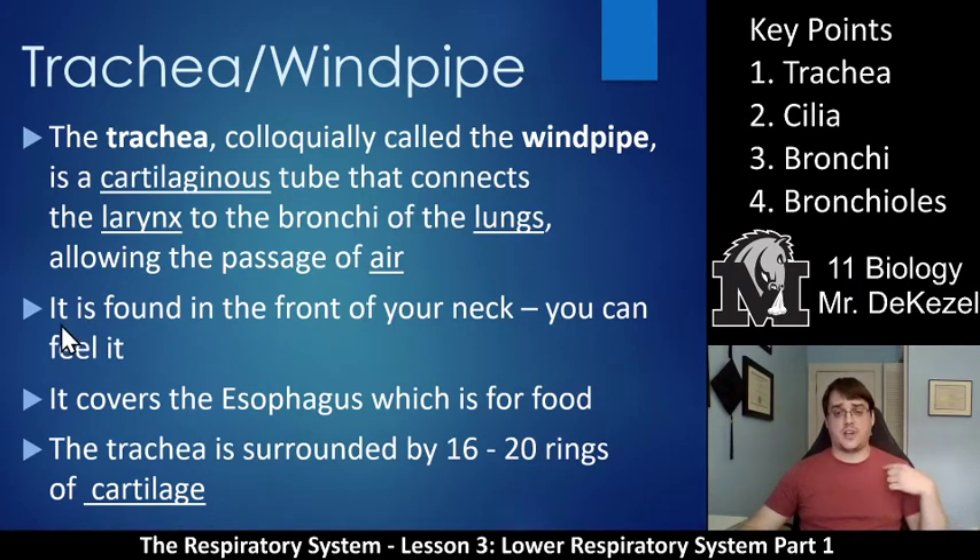It allows the passage of air down into your lungs. It is found at the front of your neck — that's why you can feel it — and it is covering the esophagus, so the esophagus is behind it. The esophagus is for food. That's why you can help people breathe by putting a tube in here and it doesn't go into their esophagus. If you need to place a feeding tube, it has to go in through the mouth or, more often, through the nose to go in behind the trachea. The trachea is surrounded by 16 to 20 rings of cartilage.